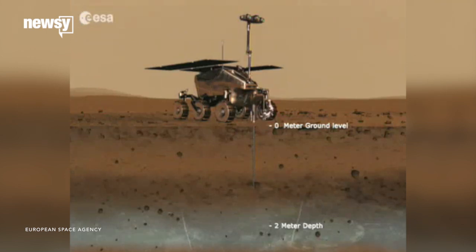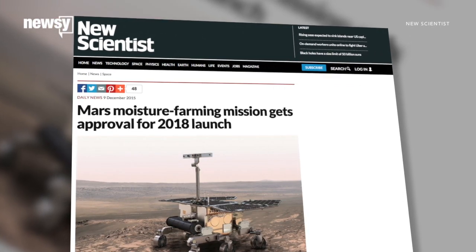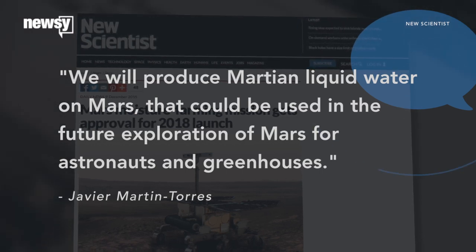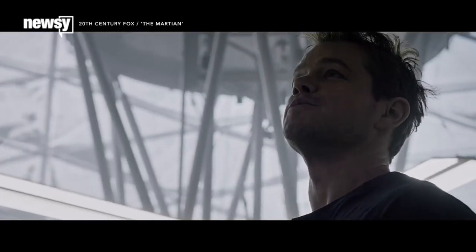Scientists are optimistic the breakthrough could bring us one step closer to stepping foot on another planet. Researcher Javier Martin-Torres told New Scientist: "We will produce Martian liquid water on Mars that could be used in the future exploration of Mars for astronauts and greenhouses." In your face, Neil Armstrong.